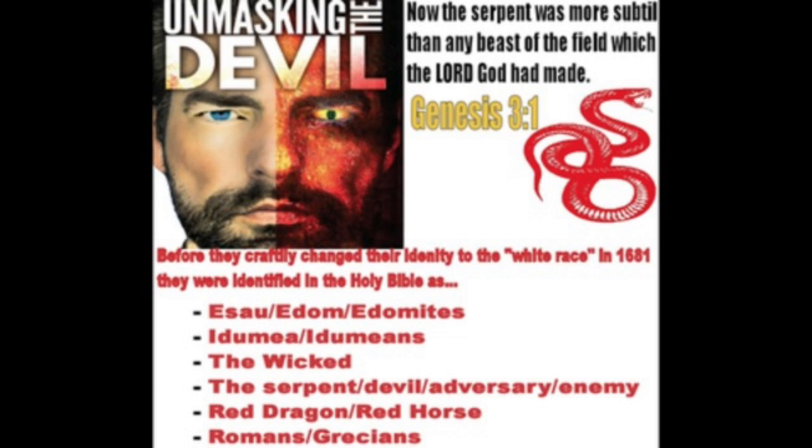The heavenly father, for prophecy's sake, allowed us to go into that dead state, so this man could be revealed in the last days. Because nobody that represents the heavenly father, nobody that represents the creator, would be doing the things that this man is doing.